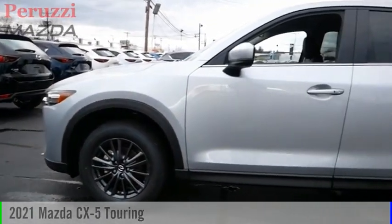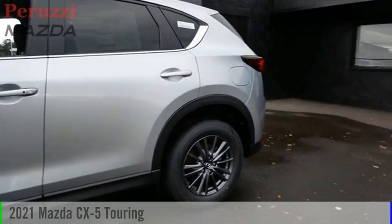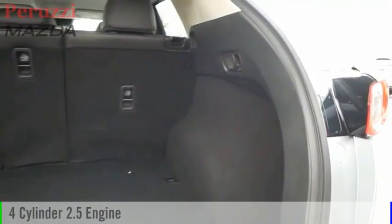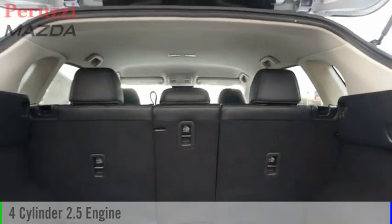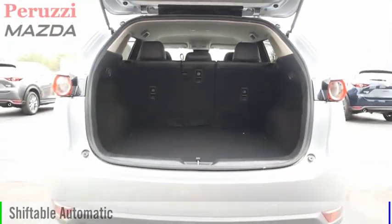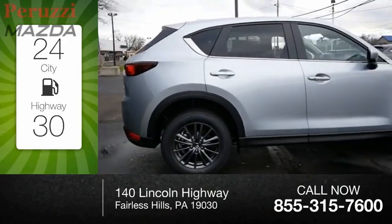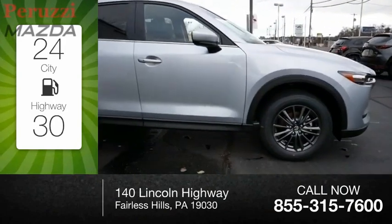Take a ride in the 2021 CX-5. This vehicle is powered by an all-wheel drive four-cylinder 2.5-liter engine and comes with an automatic transmission. Great fuel efficiency saves you money by requiring fewer trips to the gas station.